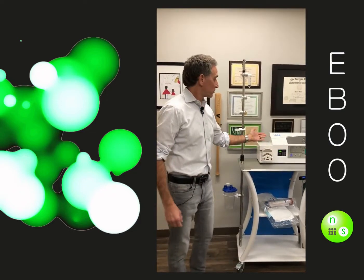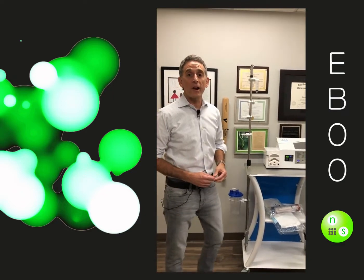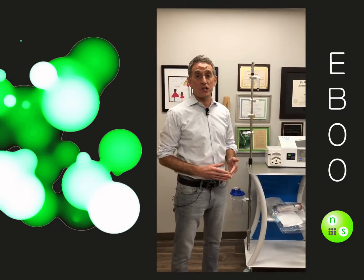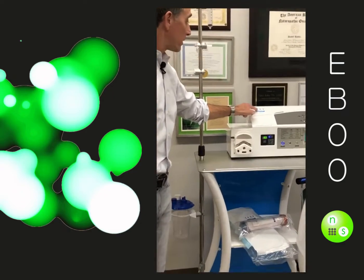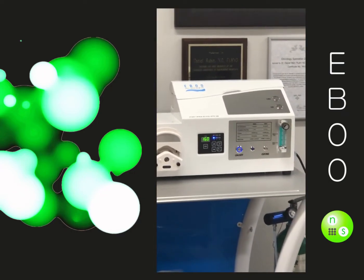Hi, I'm Dr. Dan Rubin, here to introduce something that I'm incredibly excited about here at Naturopathic Specialist: our brand new state-of-the-art EBOO machine. EBOO — E-B-O-O — or Extracorporeal Blood Oxygenation and Ozonation.